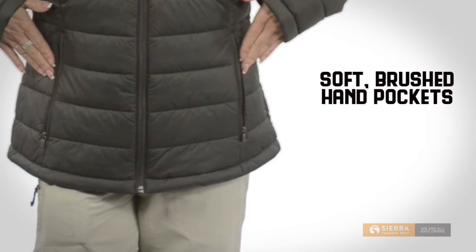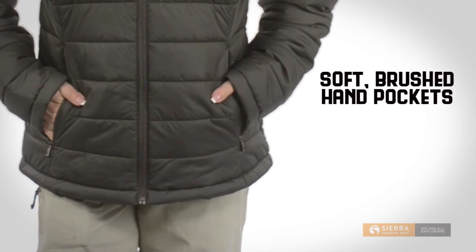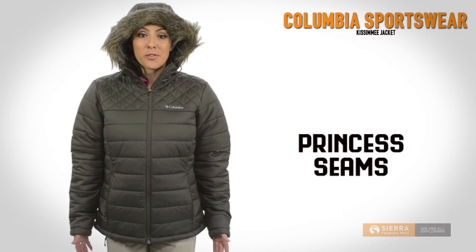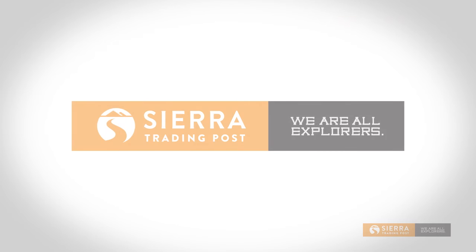A soft brush lining in the zip hand pockets keeps your digits warm and cozy, and princess seams offer a figure-flattering fit. Columbia Sportswear Kissimmee jacket — get yours today at Sierra Trading Post.